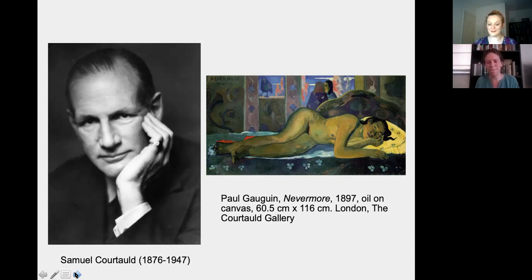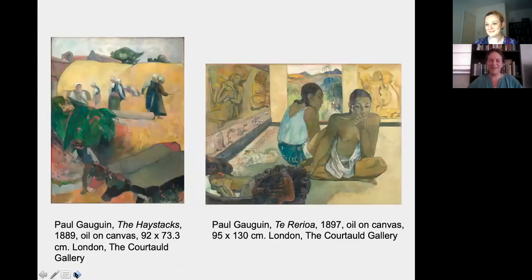If people want to find out more and see some more of these works, does the Courtauld Gallery still have other Gauguins? It's probably the best place in the UK to see Gauguin's work. We have three paintings by Gauguin — Nevermore, which I just showed you, as well as the Haystacks and Terraria — as well as a very rare and unusual sculpted portrait of his wife Neto, ten prints (four of which are on view in Braintree), and two drawings. The paintings and sculpture will be exhibited in the gallery when it reopens in 2021, and the prints and drawings will be available to view in our prints and drawing study room.